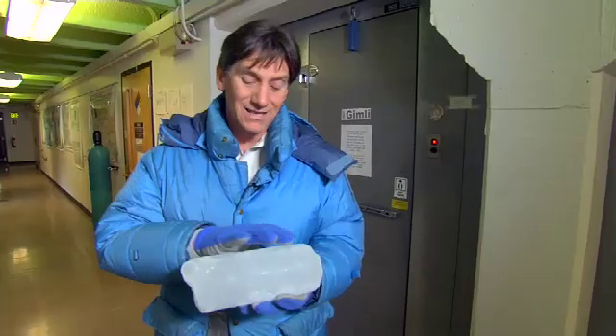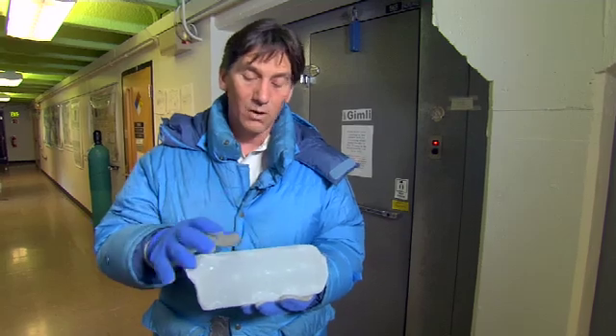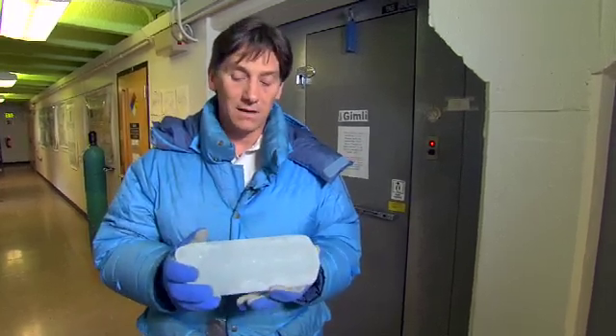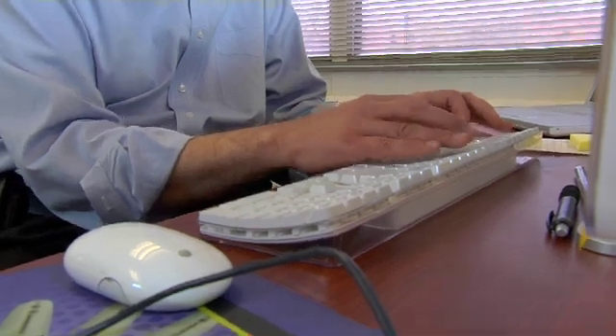So this ice core is a wonderful book — a recorder of the past environment. He says this old ice can bring new understanding about global warming. It's not just that the past tells us what happened, but the past gives us some clues about what could occur in the future.